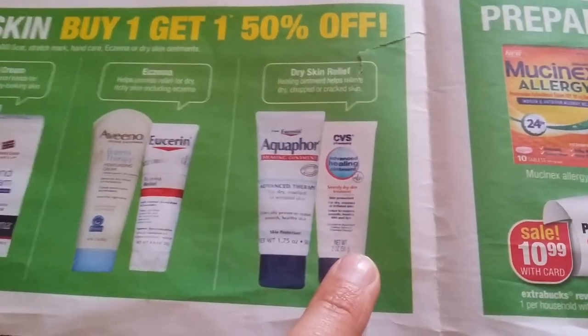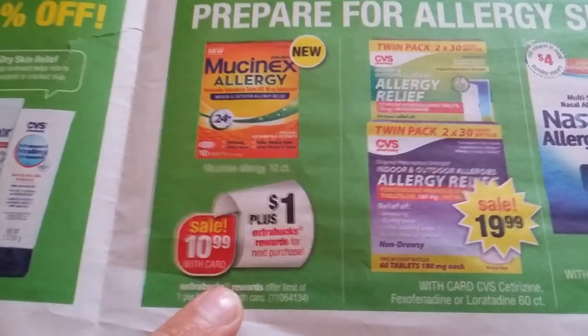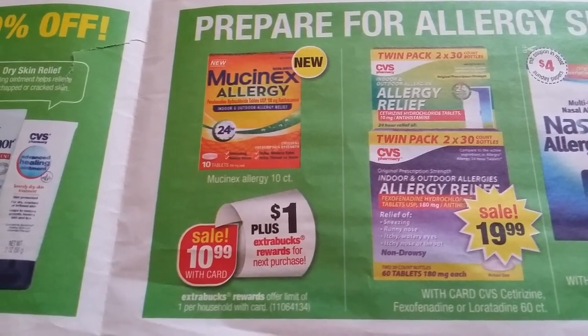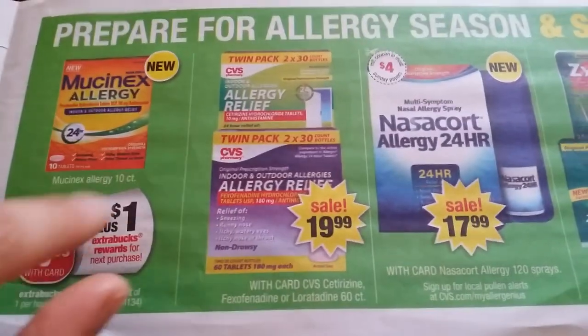We actually tried this — it's okay. Buy one get one 50% off on all these items. I'm going to go over each of them; you can pause the picture if you need to see. $10.99 Mucinex allergy, $1 back, one per household, and we have $5 in the previous insert and $2.50 in Ibotta rebates, so if that's something you need, definitely go for that.